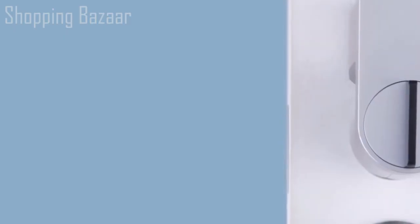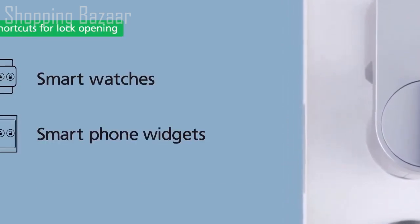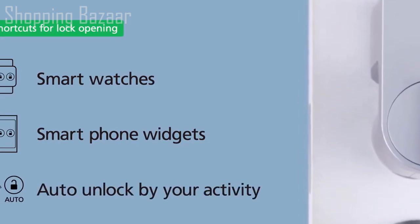You can share temporary digital keys and scheduled keys, and disable a shared key at any time. Operate your smart lock with smartwatches, an Android phone widget, and set auto-unlock when you approach your door. Convenient, reliable, and simple to install — want the Qrio Smart Lock in your home? We're waiting for your order.